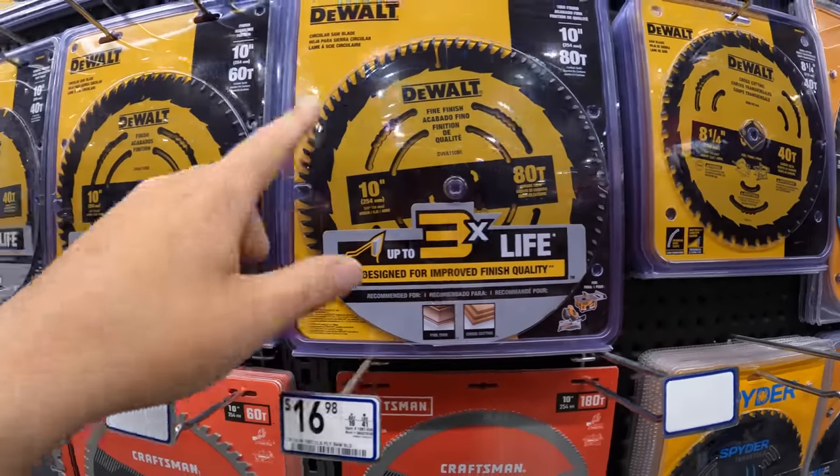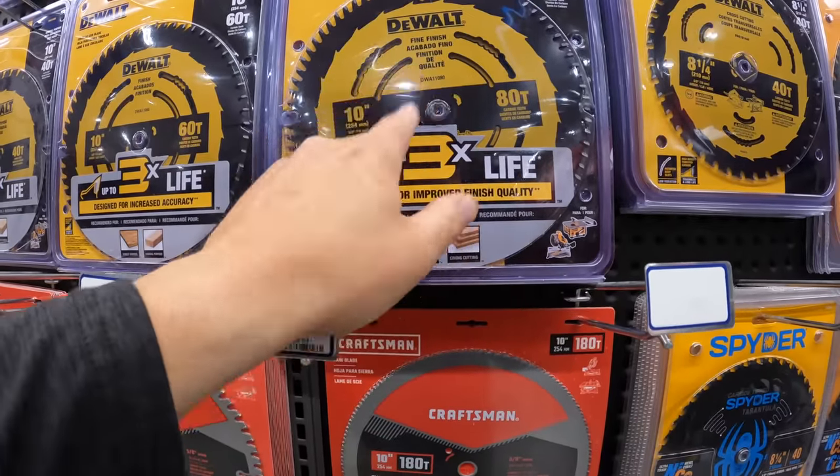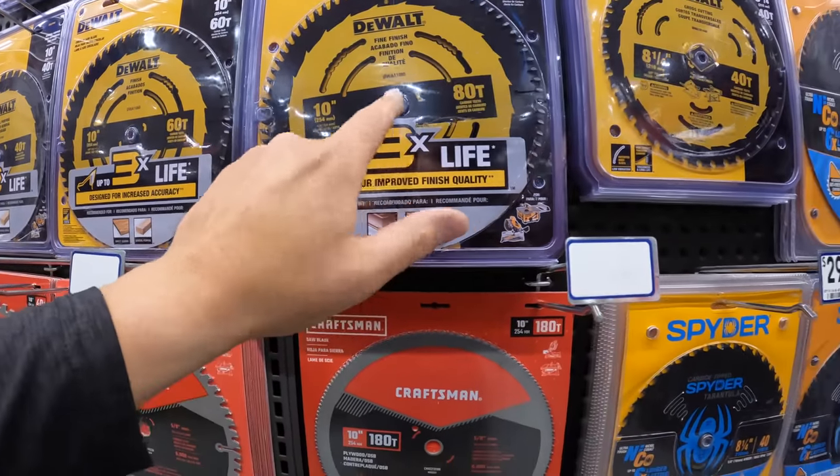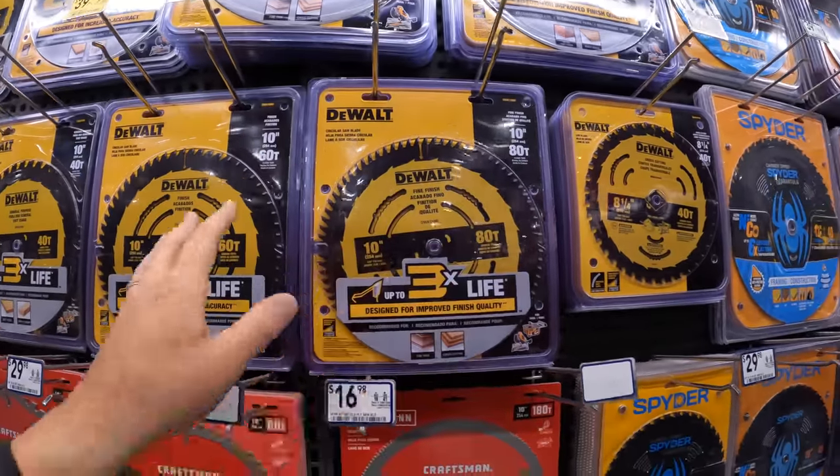The more teeth the blade has, the smoother the cut. But as you can see, there is a price difference with more teeth.